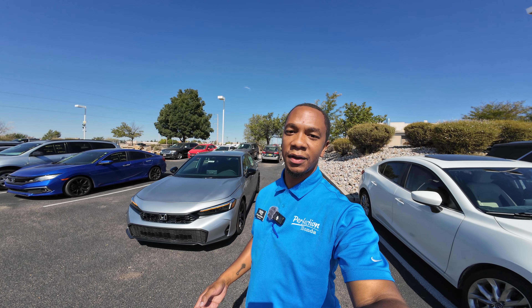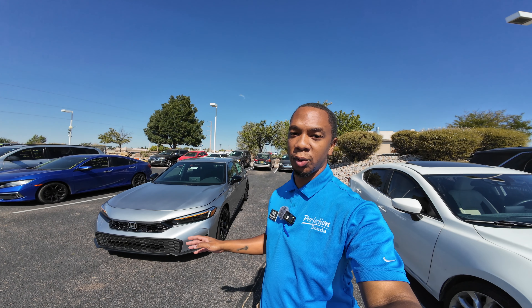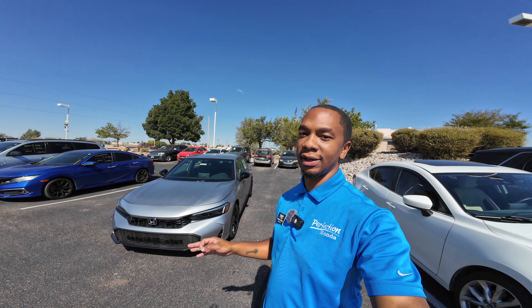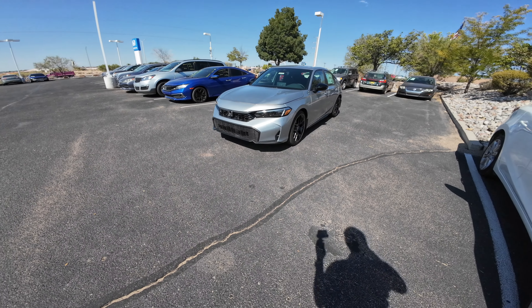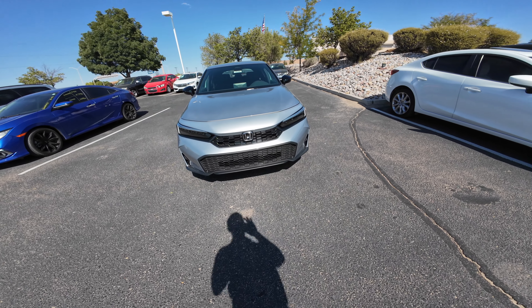Welcome back to another video. Today we have a 2025 Honda Civic Hatchback Sport in the new solar silver metallic paint. It's a sunny day today, so we're going to do a quick walk around on the sport, and for 2025 Honda has made some changes.